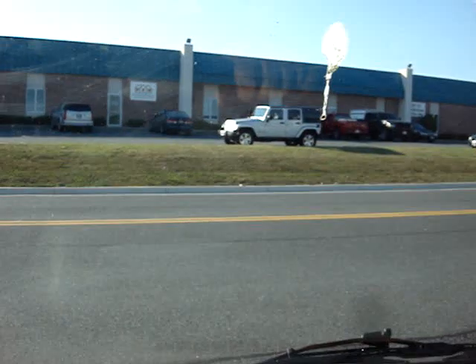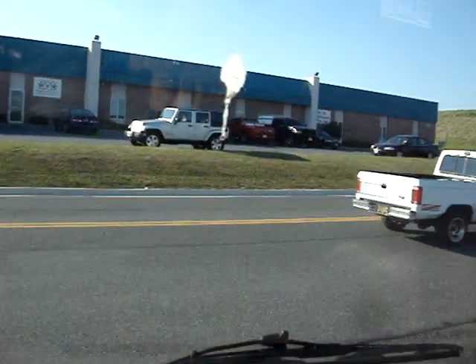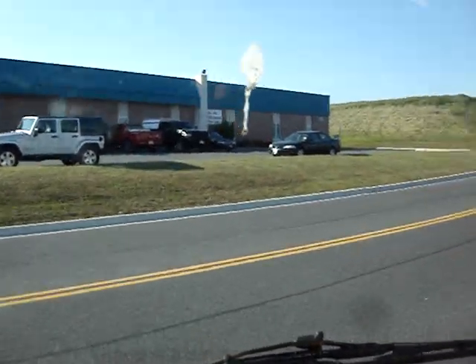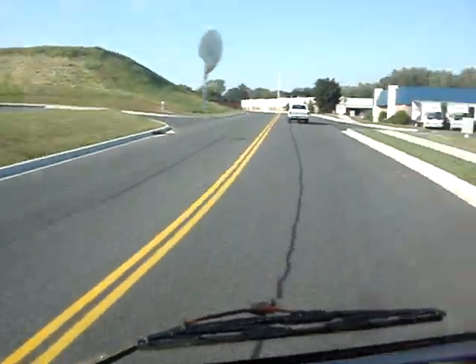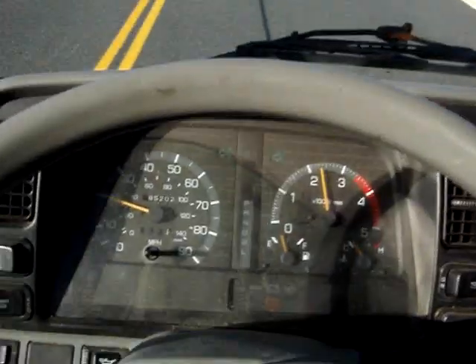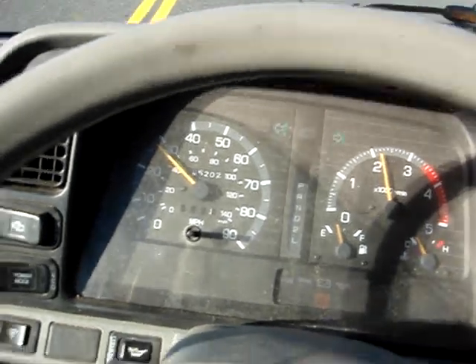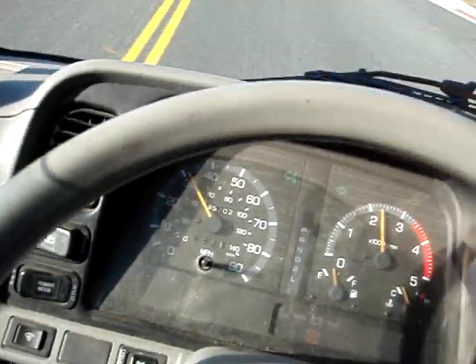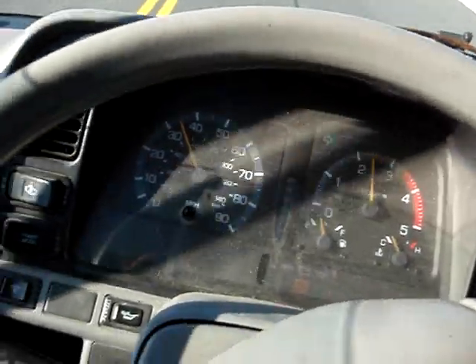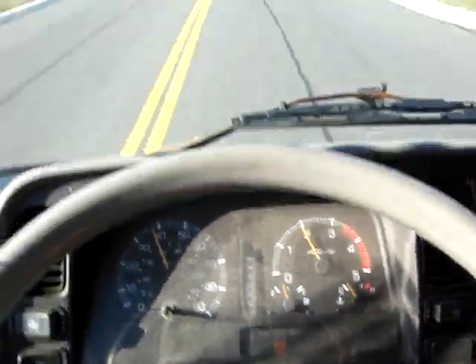So if you're flying into the airport, we will pick you up at the airport, bus station, or train station in Baltimore or Aberdeen. I can see all the gauges are good.